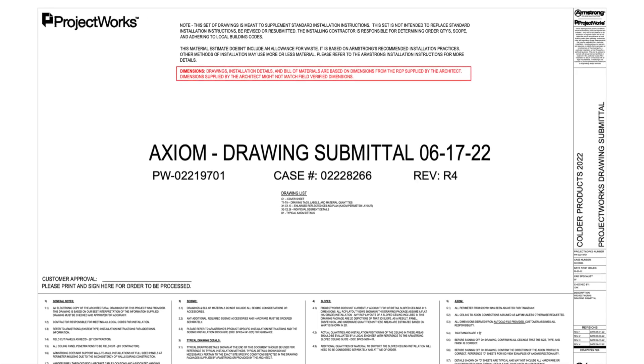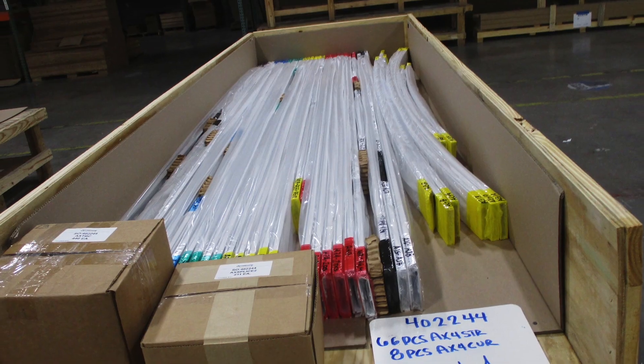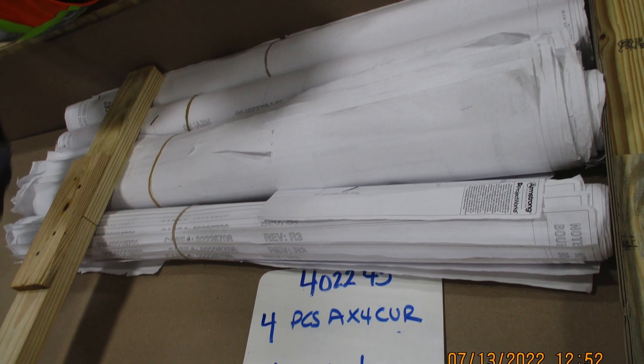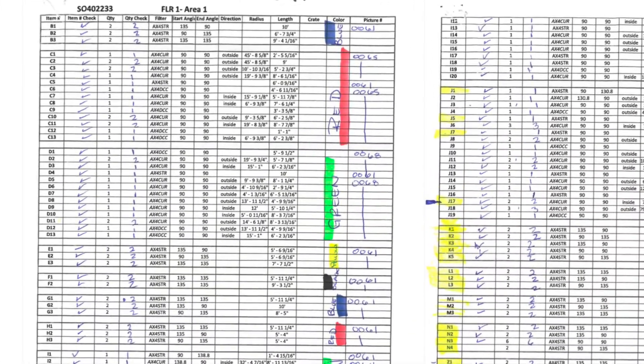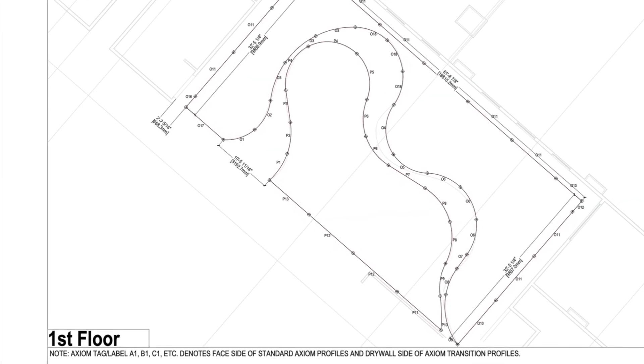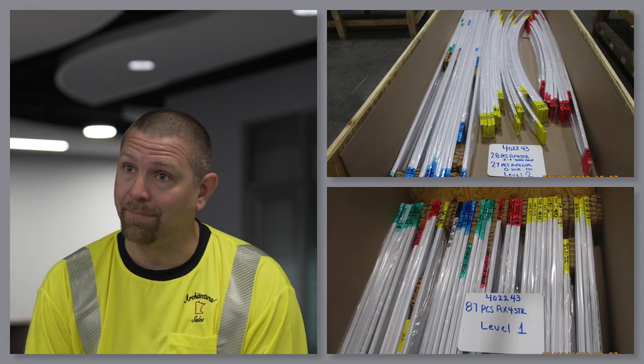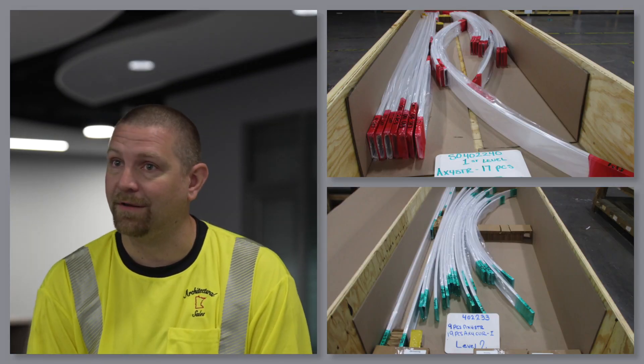When I first saw the prints for this job, we were looking at just the amount of Axiom that had to go up and we knew it would be a challenge. When we received our package of Axiom and first opened it up, I saw the rolls of prints — all the templates — that gave you the color coding and the lettering for all the pieces. Every piece was numbered, lettered, dimensions were on it. The color coding wrapped itself and it was all different colors for each cloud, each part of each cloud. It was done really well.